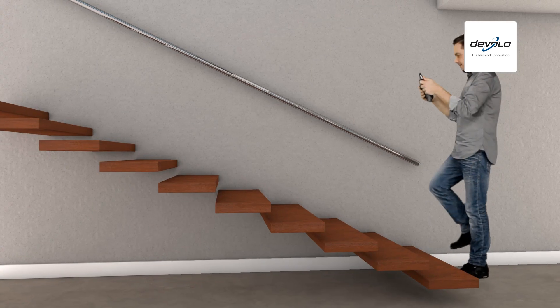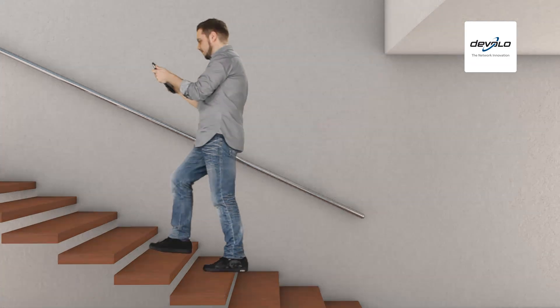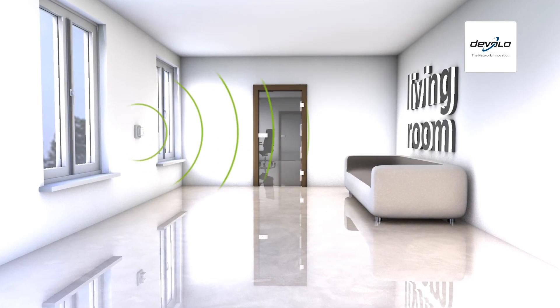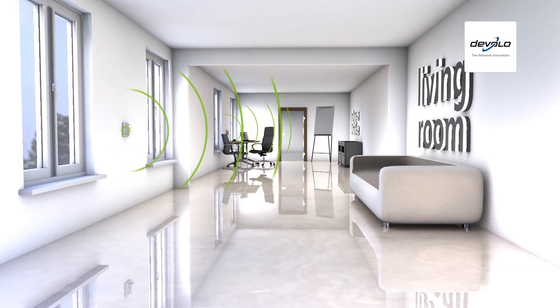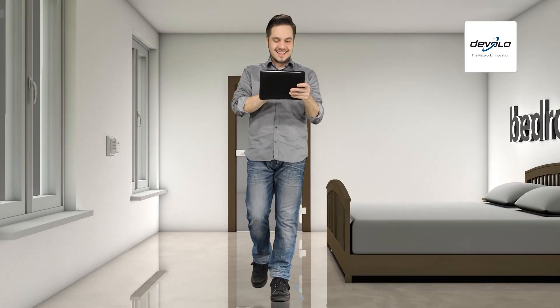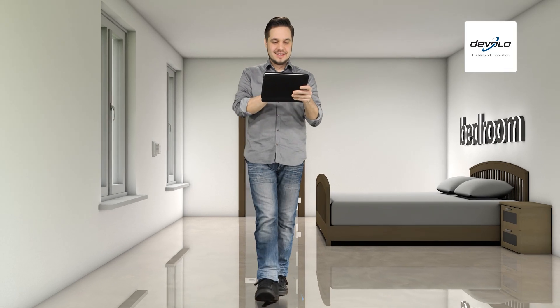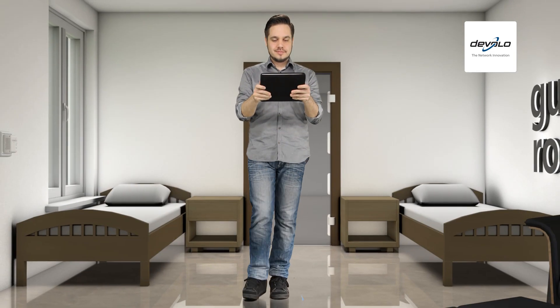Why can only Wi-Fi Move offer the best reception at home? The answer is simple. Wi-Fi Move does not consist of just one Wi-Fi access point. Instead, it uses compact access points in the places where you like to go online most. An additional Wi-Fi Move adapter ensures fast internet access in your attic, optimum reception in the master bedroom or the children's room, and even in the guest room.